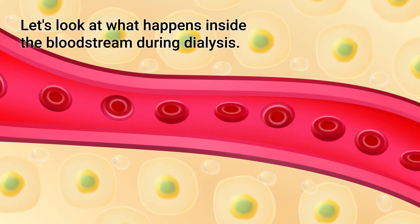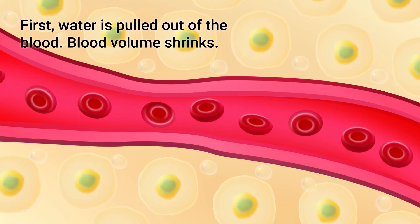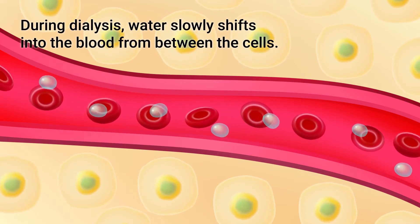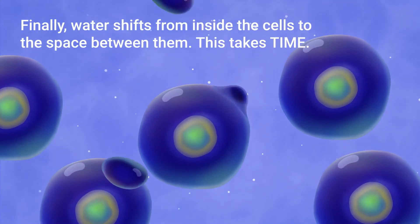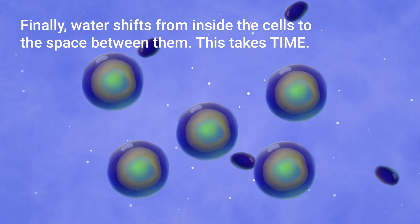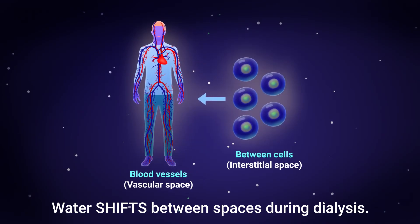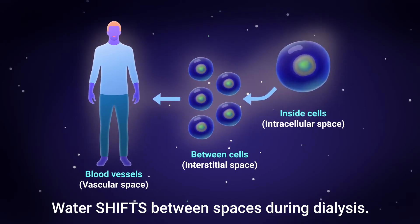Let's look at what happens inside the bloodstream during dialysis. First, water is pulled out of the blood, so the blood volume shrinks. As the blood volume shrinks, water starts to slowly shift into the bloodstream from between the cells. The last step is that water shifts from inside the cells into the space between them, and all of these shifts take time. To review: first, dialysis pulls water out of the blood; next, water from between cells moves into the blood; finally, water from inside cells moves between cells.